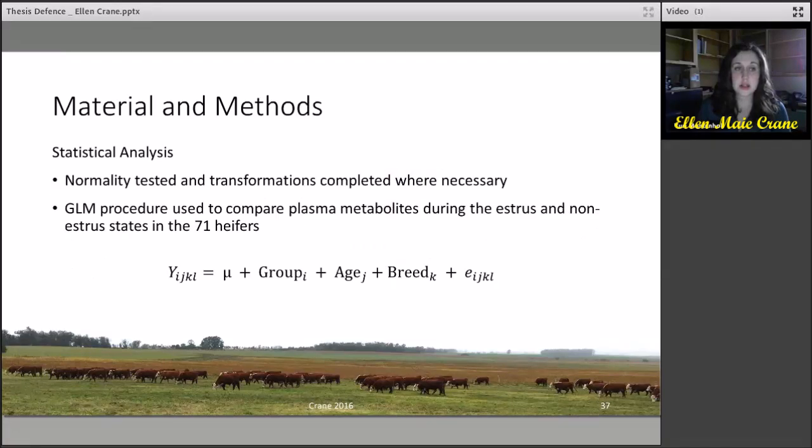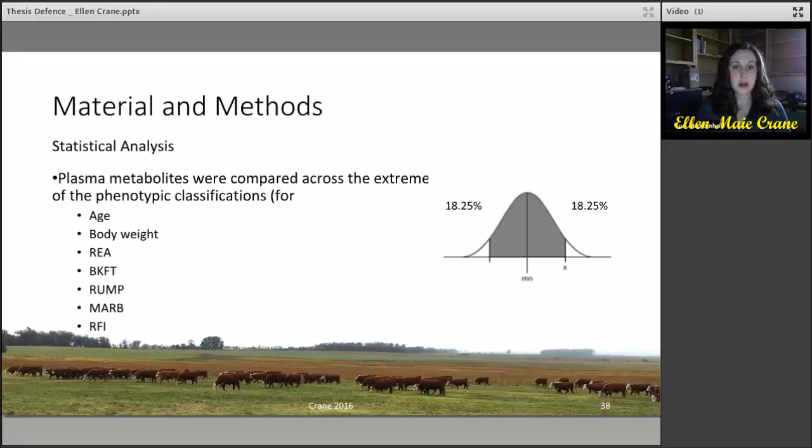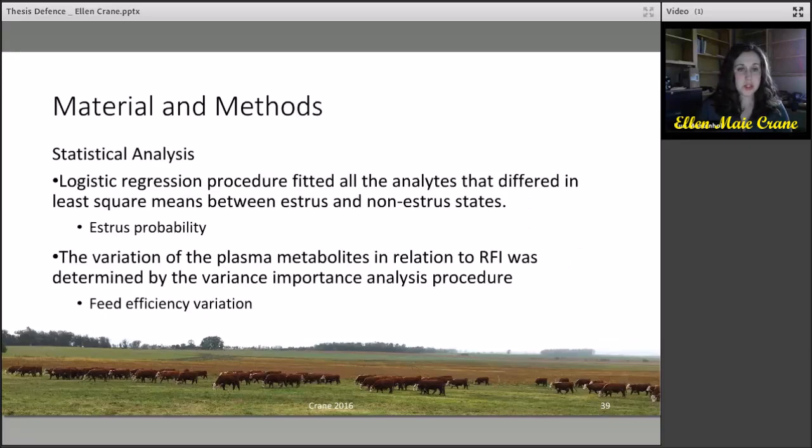For the statistical analysis, normality was tested and ensured. The GLM procedure was used to compare the plasma metabolites during both estrous and non-estrous states in 71 samples, using a model which accounted for breed. Plasma metabolites were compared across the extremes of phenotypic classifications for age, body weight, ultrasound traits measured, as well as RFI, taking the top 18 and bottom 18 — approximately 5% on each end. Logistic regression was used to identify whether analytes differing in least-square means between estrous and non-estrous states could identify estrous probability using blood plasma metabolites. The variation of plasma metabolites in relation to RFI was determined using the variable importance analysis procedure.